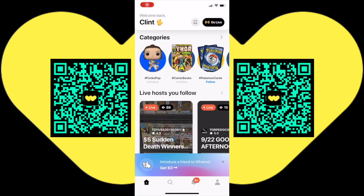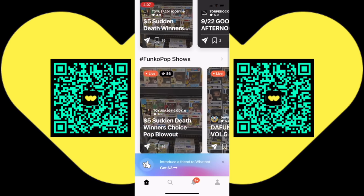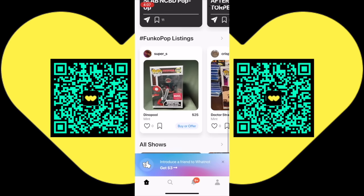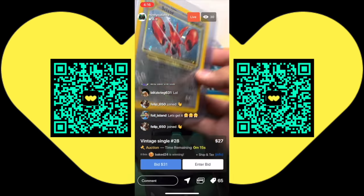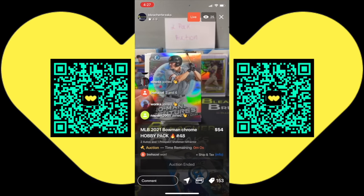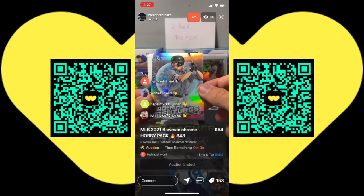This video is brought to you by the WhatNot app. Download the free WhatNot app today and participate in live auctions from your smart device. Funko Pops, Silver Age, and Golden Age comics — there's Pokemon cards and more. Participate in live auctions on the WhatNot app.